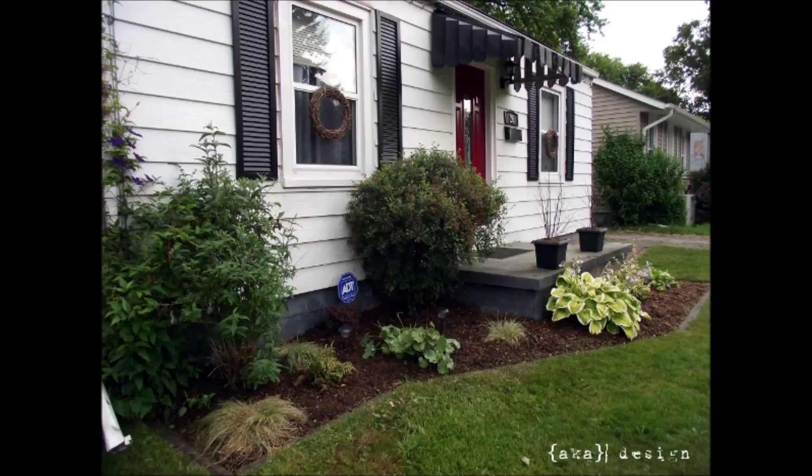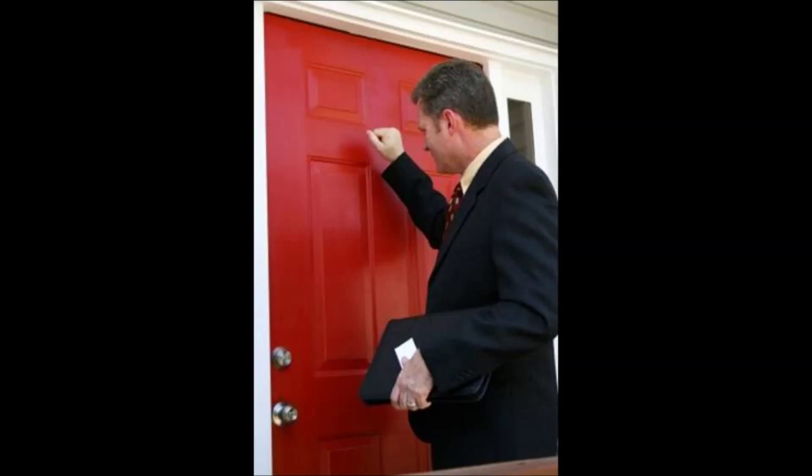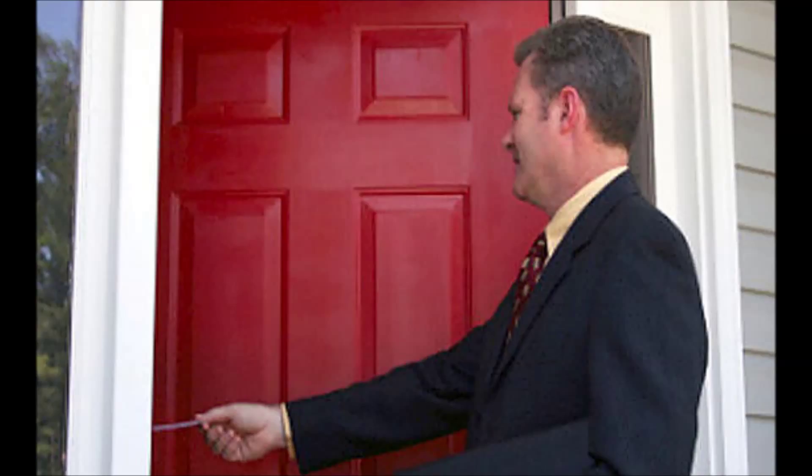Tip number two, make it easy to show. Homes that don't get shown don't get sold. Remember, your home is competing with all the other homes on the market. Do not make it difficult for agents to get their clients into your home. If they have to make appointments way in advance or only show during specific time frames, they'll most likely just cross your home off their list and go show places that are easy to get into.